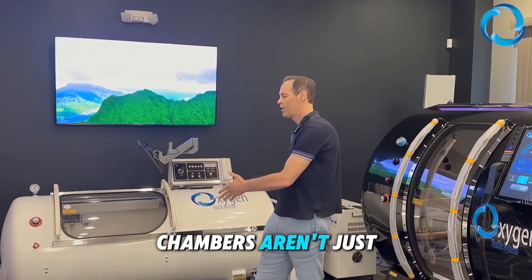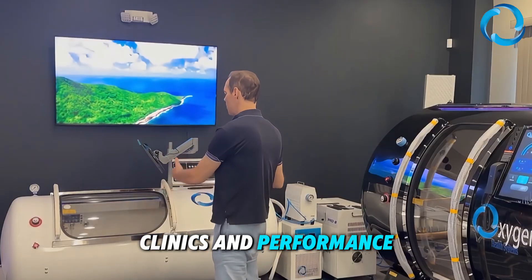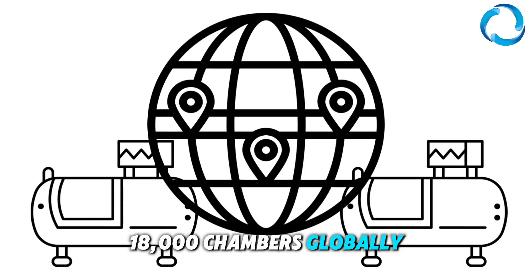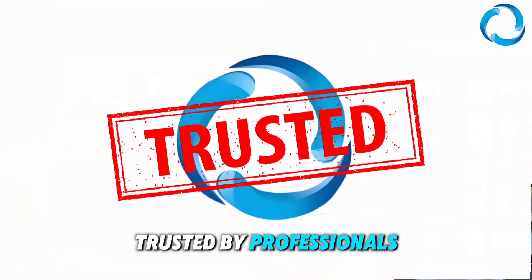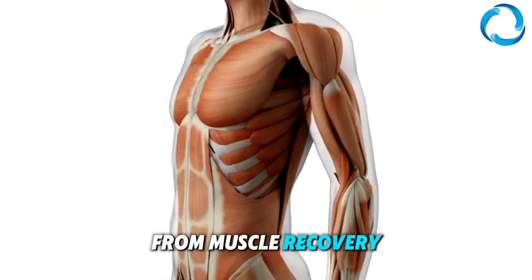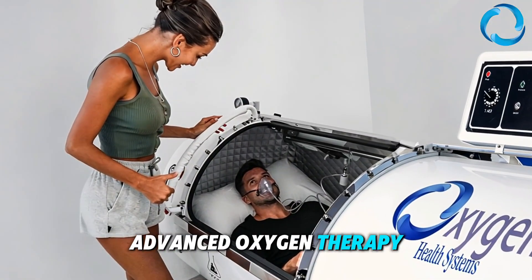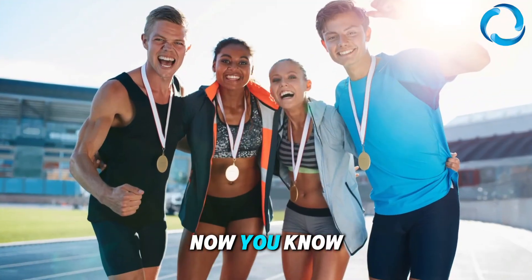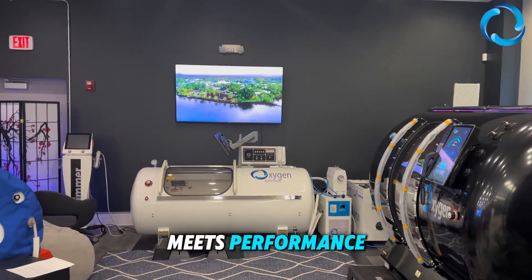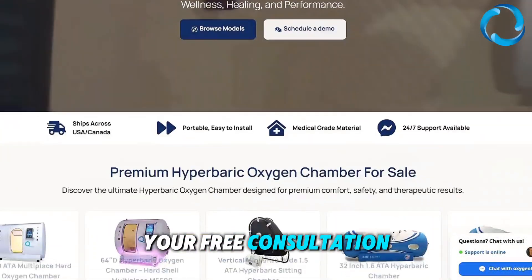Oxygen Health Systems chambers aren't just for elite teams — they're built for home users, clinics, and performance centers alike. The secret is out. With over 18,000 chambers globally and design standards trusted by professionals, OHS makes advanced HBOT accessible for more people than ever. From muscle recovery to injury support and performance readiness, advanced oxygen therapy helps you recover smarter. Oxygen Health Systems: where science meets performance. Visit OxygenHealthSystems.com and book your free consultation call now.